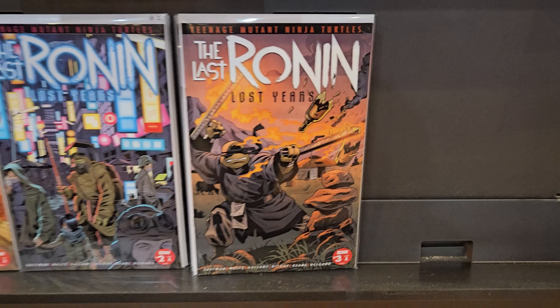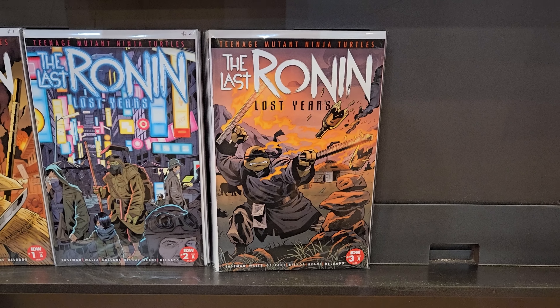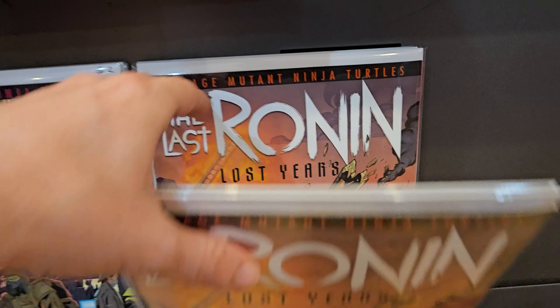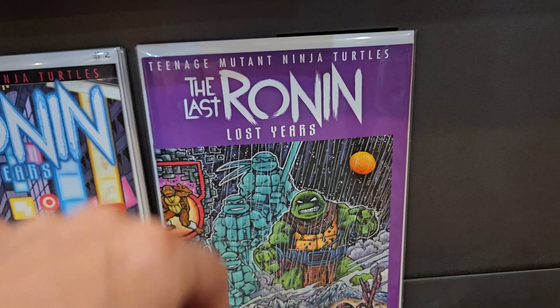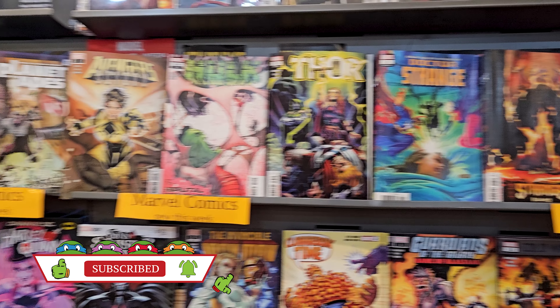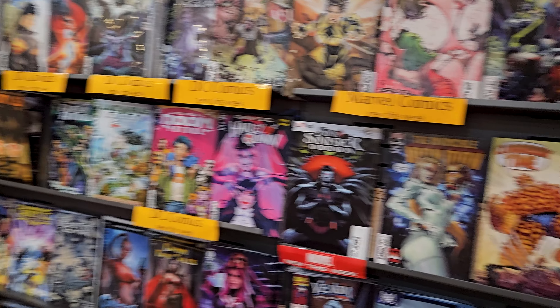We're coming here for Last Ronin Lost Years number three. Rob already has it put aside for me - I'm grabbing that Eastman cover right there.